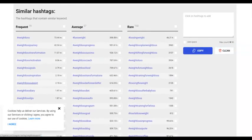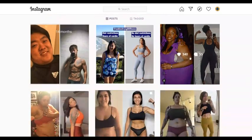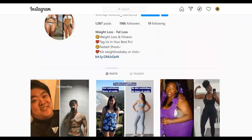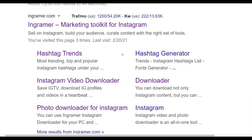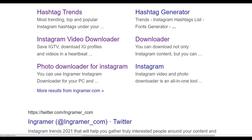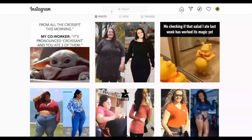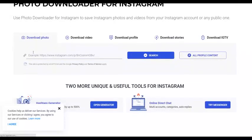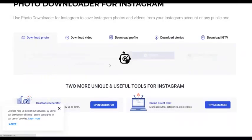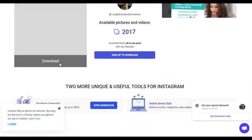You can also use ingramer.com to download before-and-after weight loss images. Click on 'Photo Downloader for Instagram,' copy the URL of the image you want from Instagram, paste it into Ingramer, click search, and it will give you a link to download the image for free. Then post it back on your Instagram page.